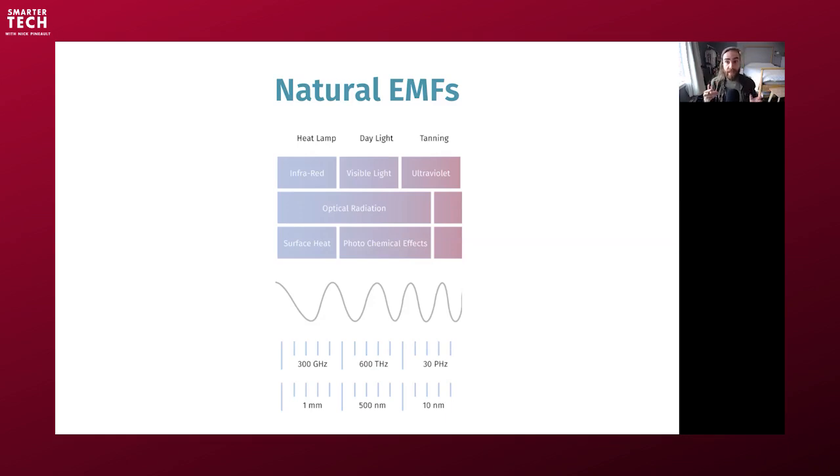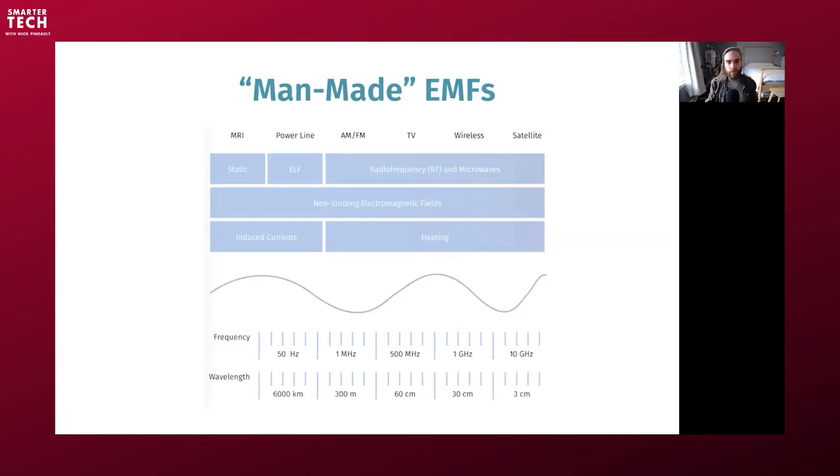We have background radiation coming from space, the Schumann resonance — the frequency that Earth's magnetic field operates at — and several other layers of complexity in the natural electromagnetic environment that the human body evolved into. The man-made EMFs I'm talking about are everything we've been introducing in the last 300 years, to be fair.